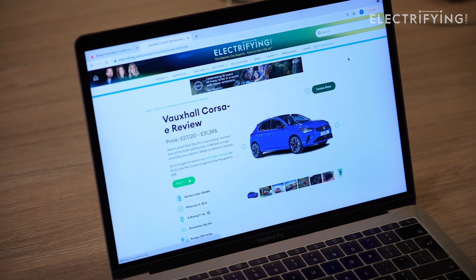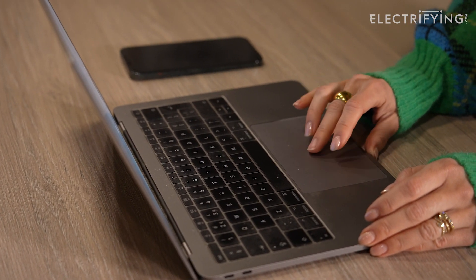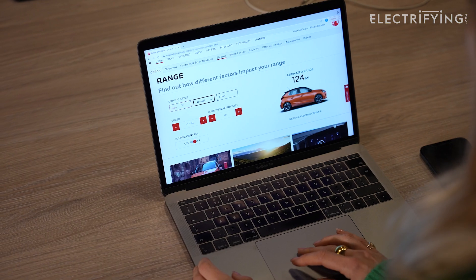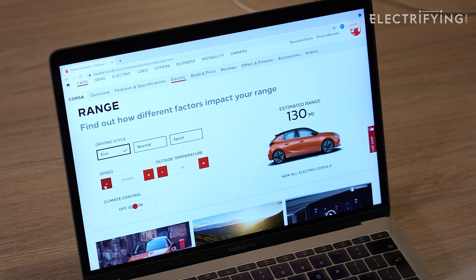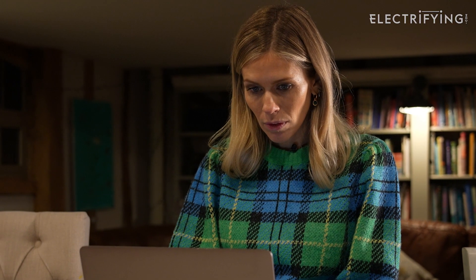The range numbers you'll see quoted in reviews and on websites are simply saying how far a car will go between charges. These are independently assessed official figures, but they're basically done in a lab, so in the real world it will almost always be less. They give us a benchmark so we can compare cars. Don't buy a car with a quoted 200-mile range and expect it to do a 200-mile journey without a few squeaky-bum moments.